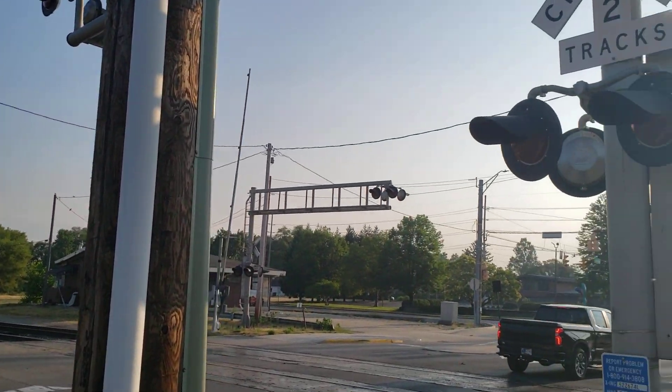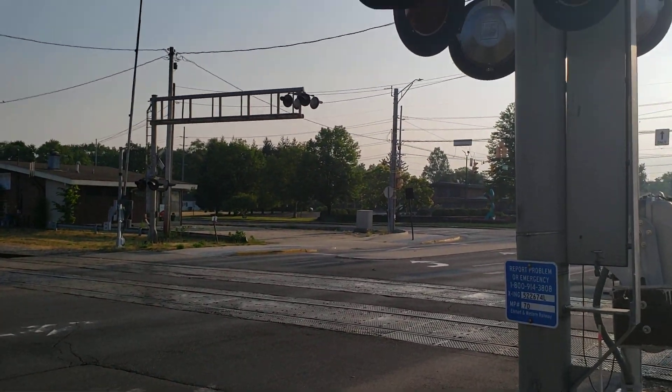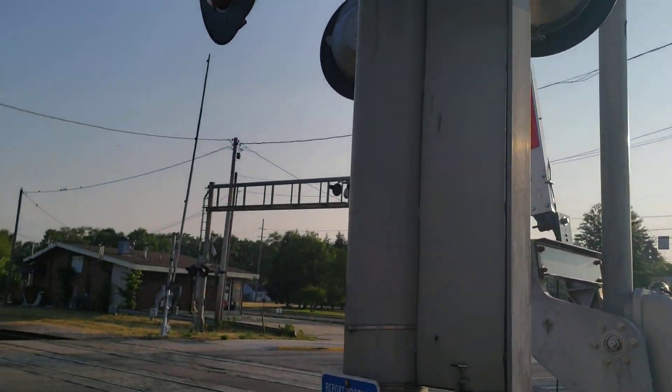This crossing had some interesting equipment in the past, and it still has some remnants of them now, regardless of the fact they've been upgraded. I'll explain as I go on, so let's get to it.